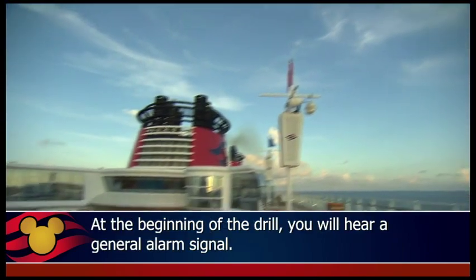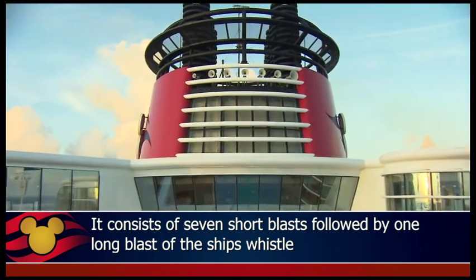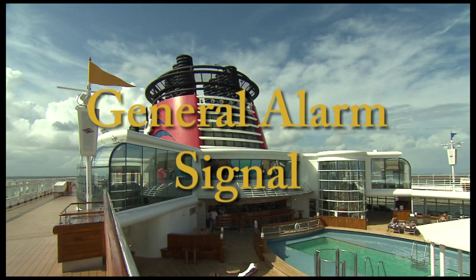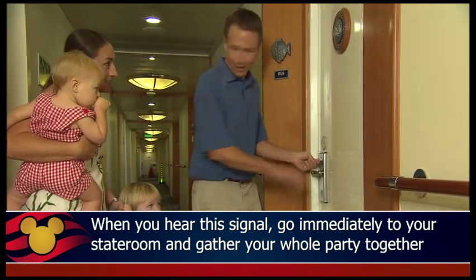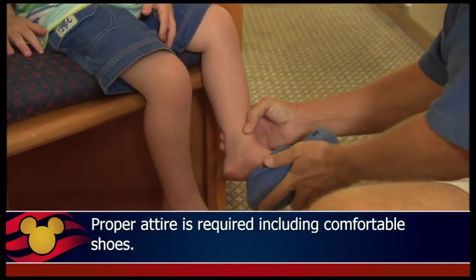At the beginning of the drill, you will hear a general alarm signal. It consists of seven short blasts followed by one long blast of the ship's whistle and the alarms throughout the ship. When you hear this signal, go immediately to your stateroom and gather your whole party together as a group before proceeding to your assigned station. Proper attire is required, including comfortable shoes.